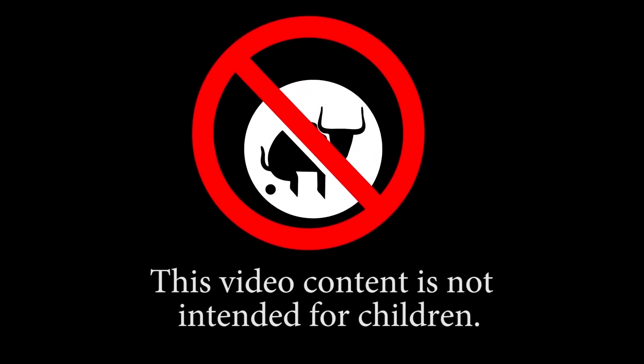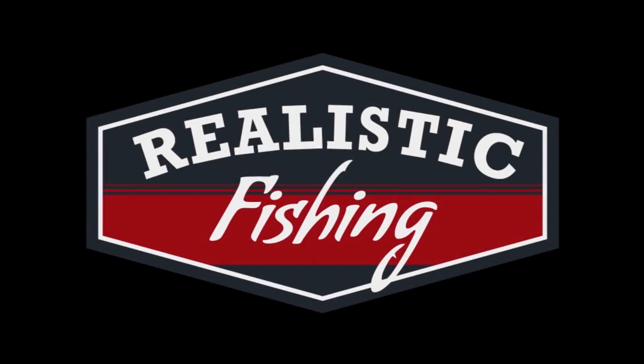This video content is not intended for children. Welcome back to Realistic Fishing. On today's in-studio episode, we're going to go through some more awesome deals I got at Academy. And we're going to give away these three jigs from the last in-video giveaway. Stay tuned to see if you won.